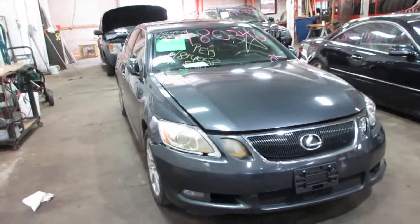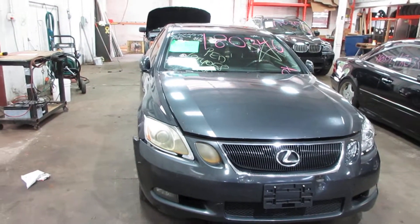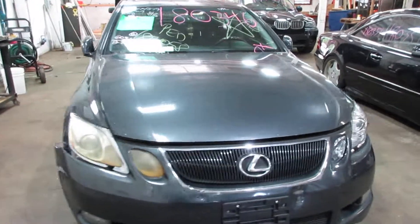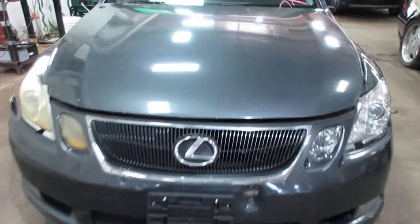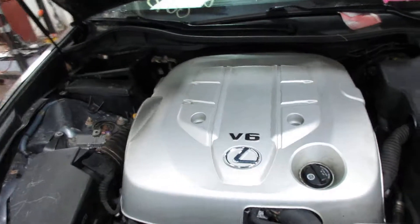Hello and welcome to Tom's Foreign Auto Parts. Here we have stock number 180346. It is a 2006 Lexus GS 300 with a 3.0 liter six cylinder motor. This vehicle is all-wheel drive with an automatic transmission.